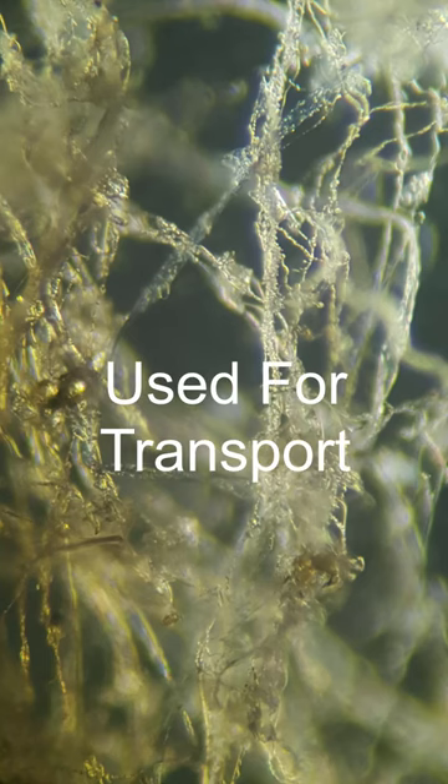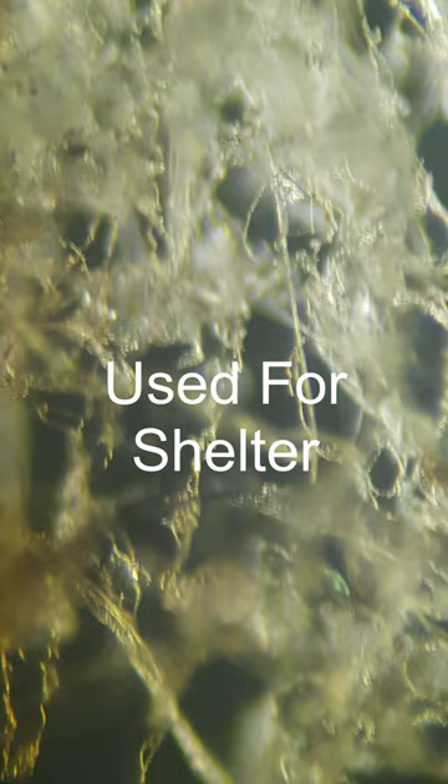Spiders have these special organs known as spinnerets, and that's where the spider silk is made. As you probably know, spider silk is used for things like transportation, shelter, and for attracting lots of flies.